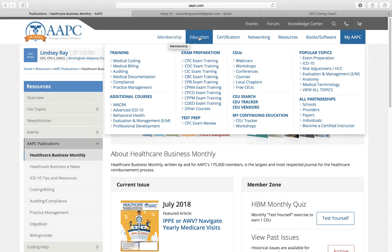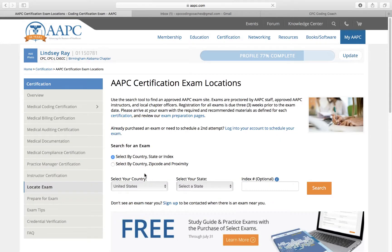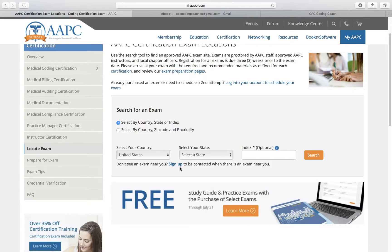To schedule your exam, you would go to Certification, then Locate and Schedule an Exam. You'll search by your city, state, or zip code and schedule it that way.